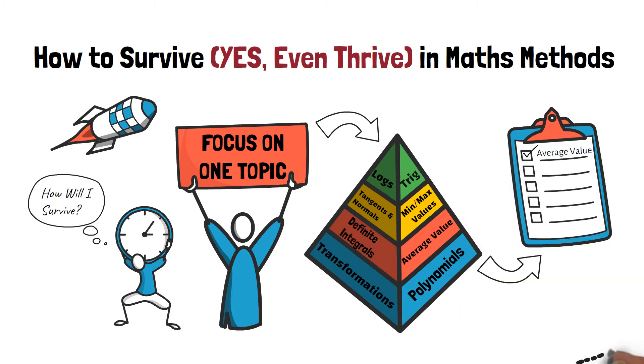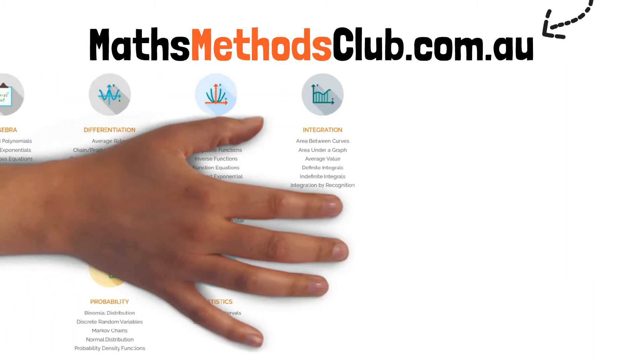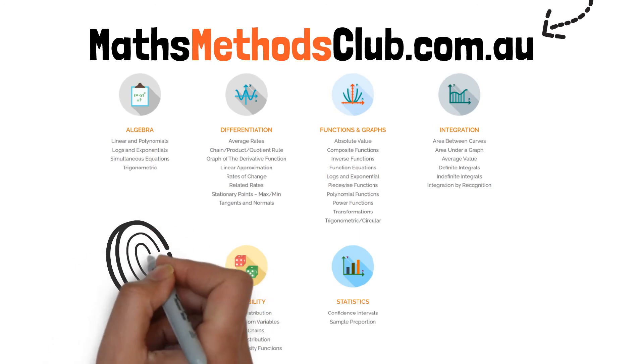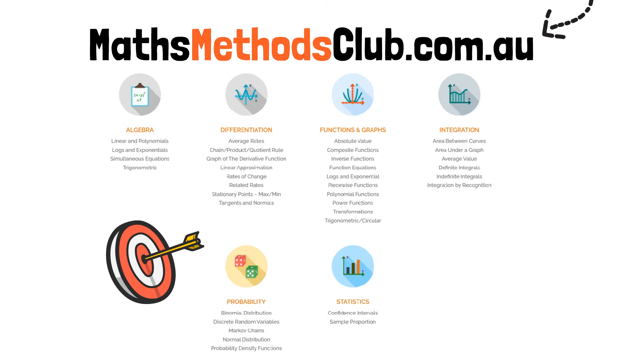To save time practicing exam-style questions topic by topic, sign up at the Maths Methods Club at mathsmethodsclub.com.au. It's the only place where you'll find every single Methods exam question asked from 2006 to 2020, with all the questions grouped into 35 smaller topics.